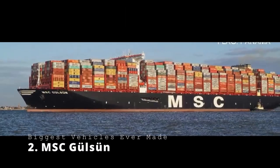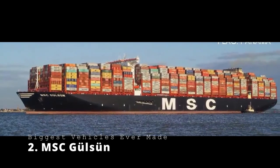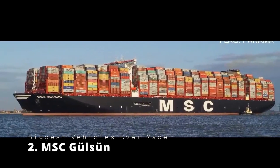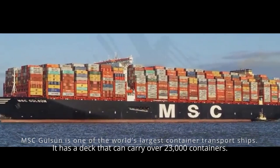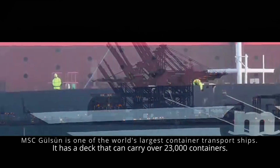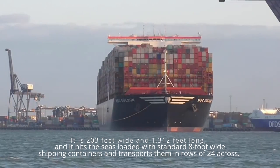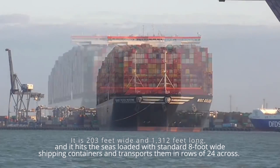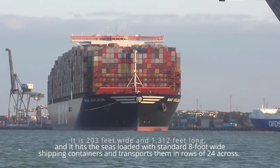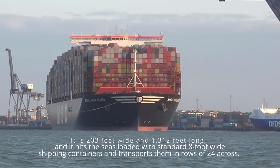MSC Gulsun. With this next vehicle, I'm going to ask you to keep your excitement under control. Say hello to the MSC Gulsun, one of the world's largest container transport ships. The MSC Gulsun has a deck that can carry over 23,000 containers. It is 203 feet wide and 1,312 feet long, and it hits the seas loaded with standard 8-foot-wide shipping containers, transporting them in rows of 24 across.